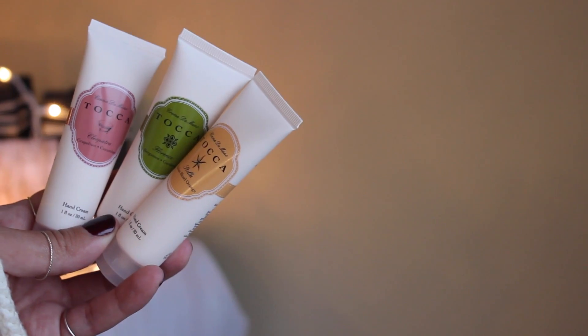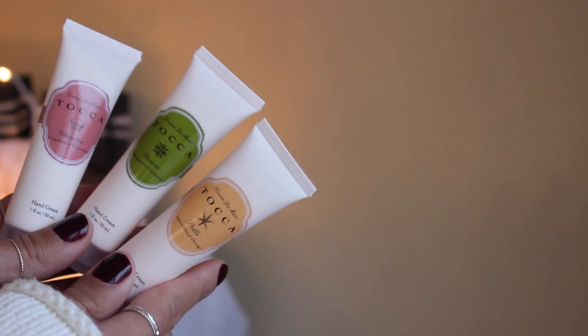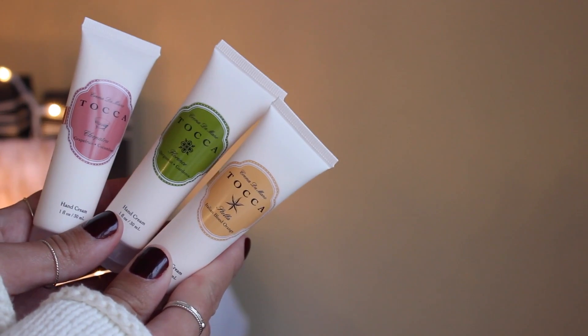For skincare, starting with an awesome stocking stuffer for someone who appreciates luxurious hand creams — this is Tanka's Hand Cream Trio. Inside you get Cleopatra, which is grapefruit and cucumber; Stella, which is Italian blood orange; and Florence, which is bergamot and gardenia. It comes in a cute little package with one fluid ounce in each little bottle — an awesome purse size.